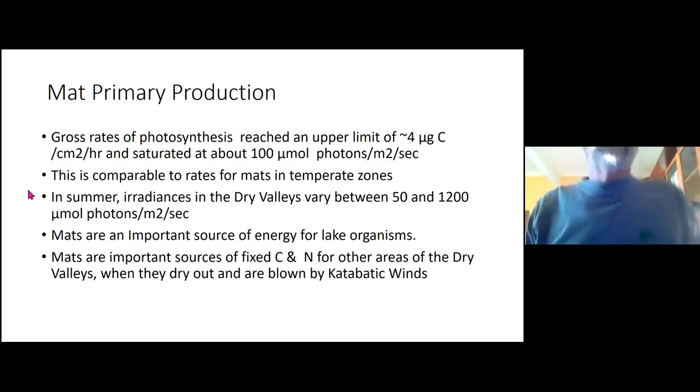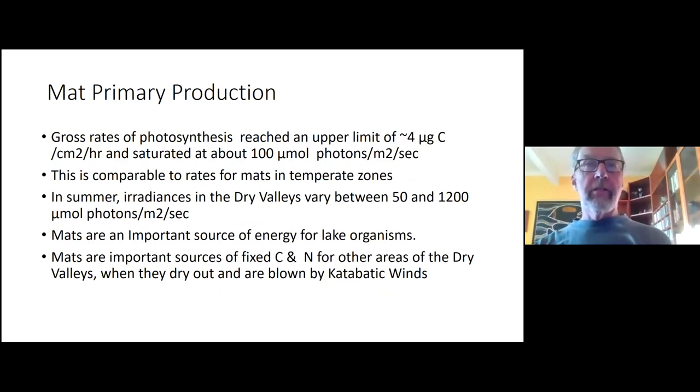The primary production and photosynthetic rates of these mats saturate at about 100 micromole photons per square meter per second, which is relatively low light — during summertime, light levels actually range from about 50 to 1,000 micromole photons per square meter per second. These orange and black mats are very important as a source of energy for lake organisms, because fixed carbon runs from the mats into the lakes. During winter, katabatic winds blow the dried-out mats all around the dry valleys.